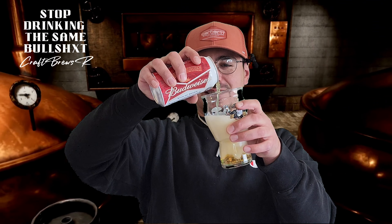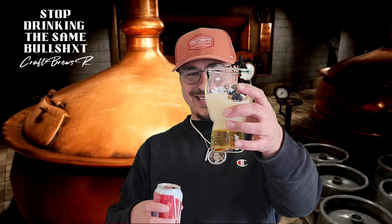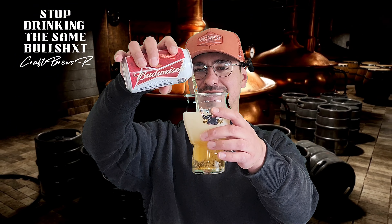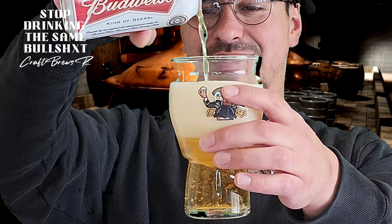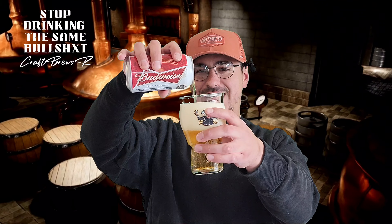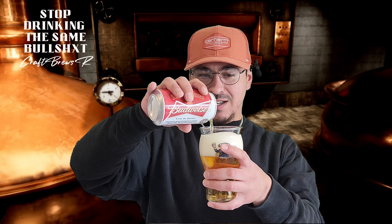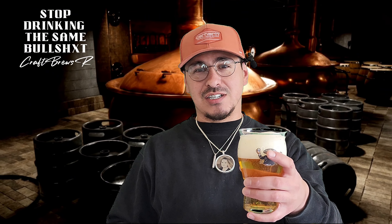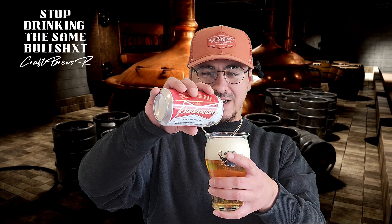Now I'm showing you the pour, which I was pretty shocked because it still had carbonation. You could tell right there the carbonation is still there. I'm going to zoom in a little bit and you can see all the floaties, because those floaties, they were not the business.